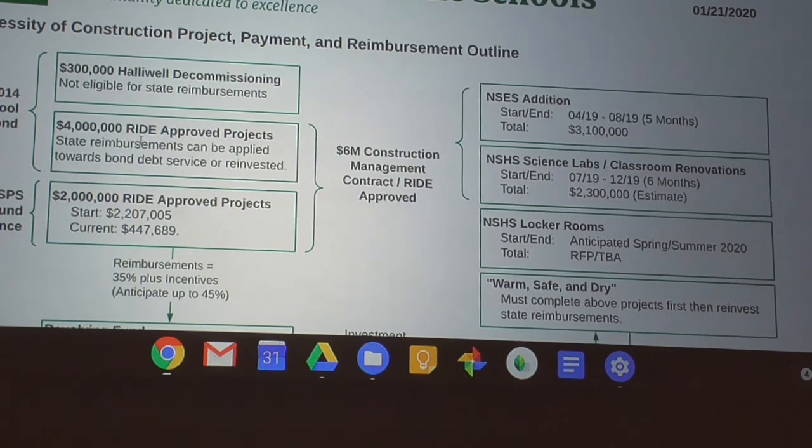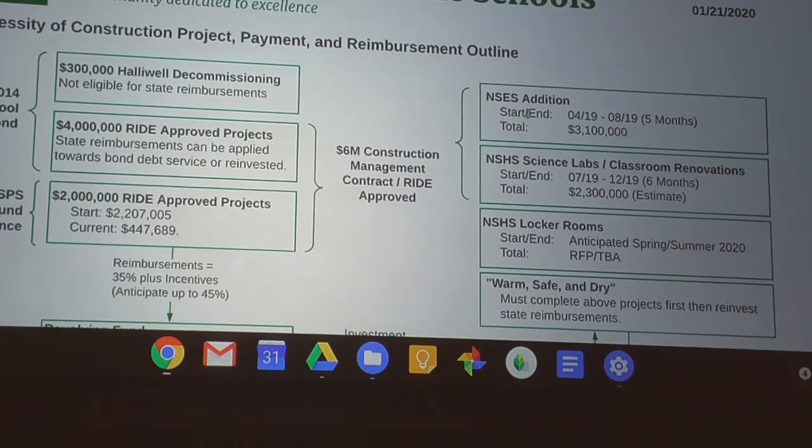We have four million dollars for the RIDE-approved projects and another two million dollars for additional RIDE-approved projects, which comes from the school department fund balance — so it's six million dollars as part of this initial investment. The NSCS addition was completed in a five-month period.